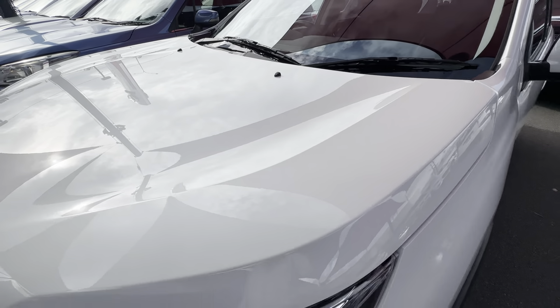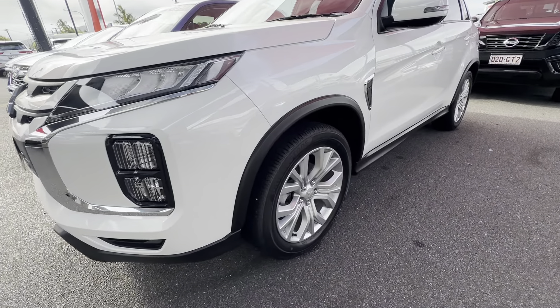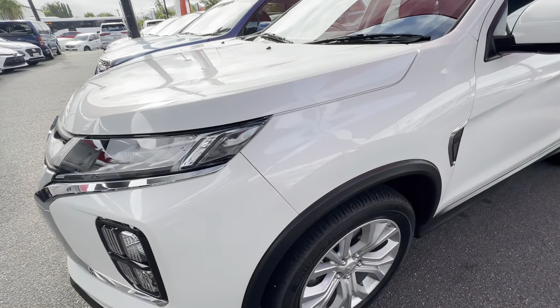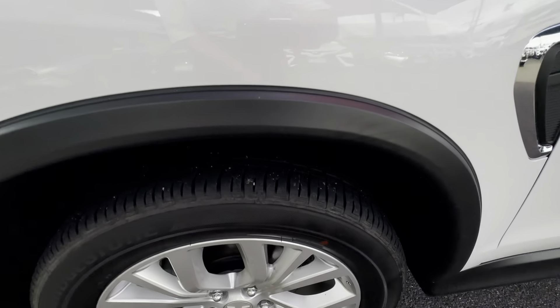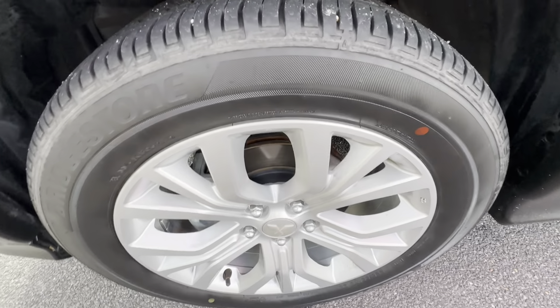Hello and welcome to our virtual tour of our 2021 Mitsubishi ASX LS. A little bit about us here at Pacific Toyota and Lexus of Cairns. I'm standing at one of two of our pre-owned vehicle yards where we go through about 200 vehicles a month, making this the largest pre-owned vehicle department in Queensland.